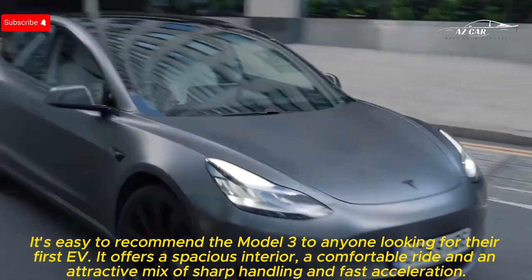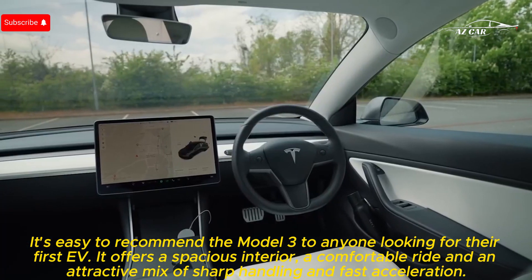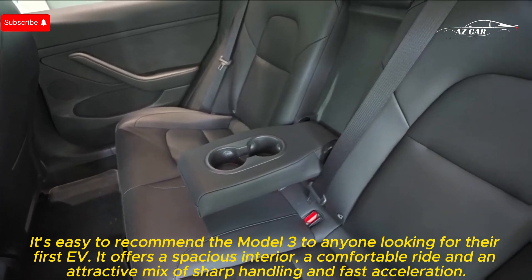It's easy to recommend the Model 3 to anyone looking for their first EV. It offers a spacious interior, a comfortable ride, and an attractive mix of sharp handling and fast acceleration.